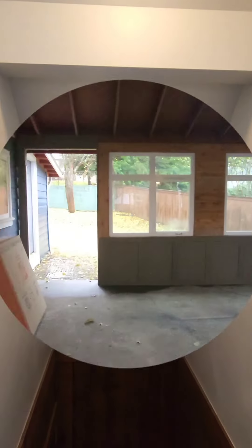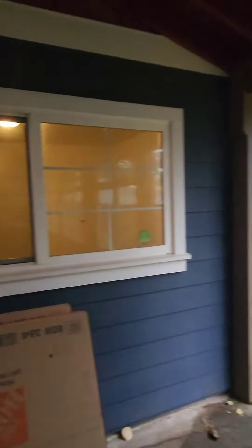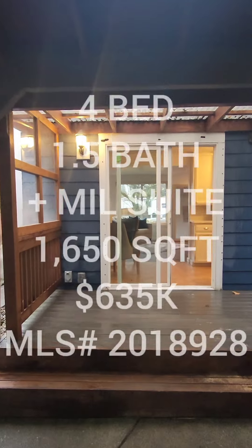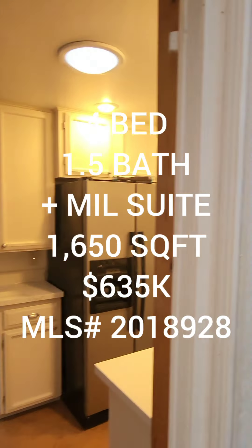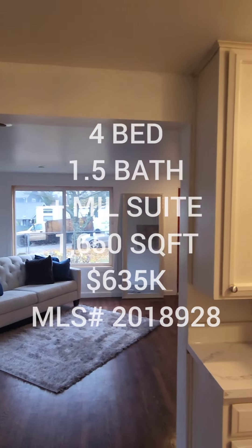I also saw that there was something outside in the backyard — not sure if it's like a mother-in-law suite or what, but we're going to go check it out. The key they provided unfortunately does not open it, but it looks like it could be another mother-in-law suite, which is nice because you'll have that additional income while you're living in the front house. So if anyone's interested, it's a four bedroom, one and three-quarter baths, 1,650 square foot home built in 1944, with additional mother-in-law suite, going for $635 in the Skyway area.